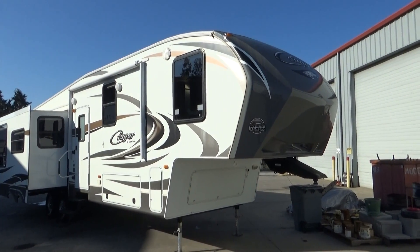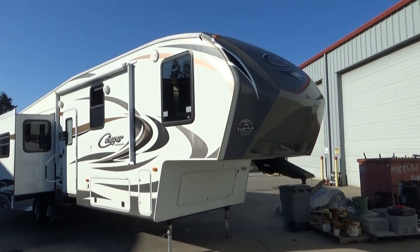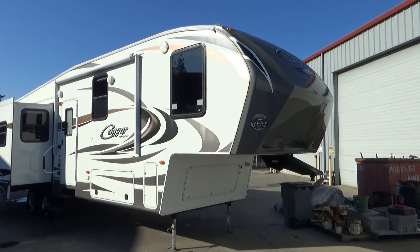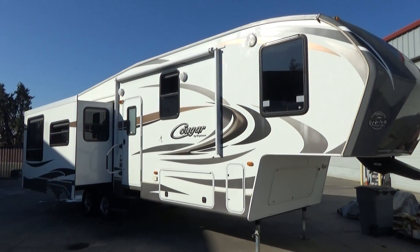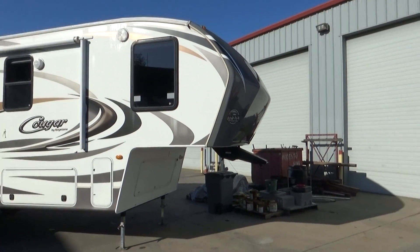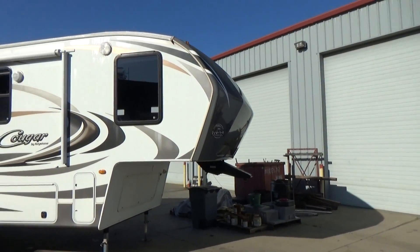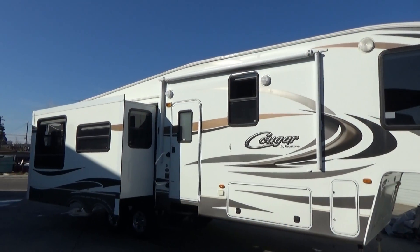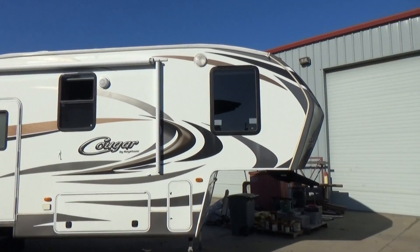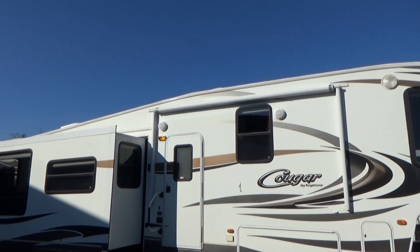Hello everybody, Tony from Furlough Auto Group. Got another great trailer. This is a 2013 Keystone Cougar 331 MKS. It's a rear kitchen design like you've never seen before. Triple slide, front max turn fiberglass cap. It's got aluminum wheels, brand new tires, outdoor music, and graphics are in outstanding condition. Roof is perfect.